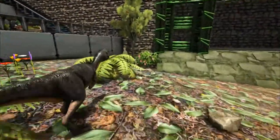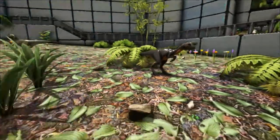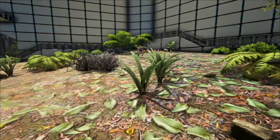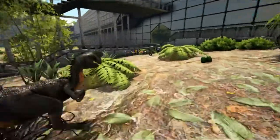The Oviraptor is often depicted with a crest on its head. However, since the only known skull was crushed, it is not possible to tell exactly how it looked, or even if it had one at all. It is likely that it did have a crest, as it is a common feature in other oviraptorids.